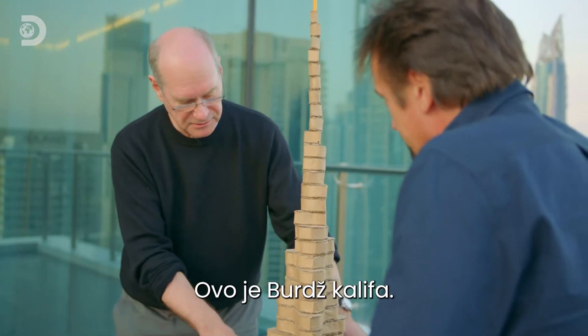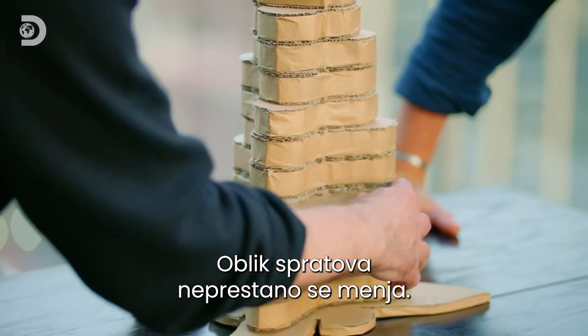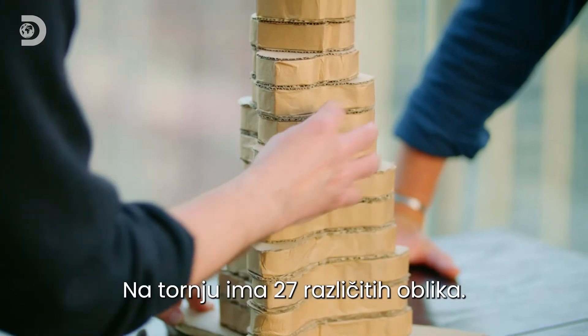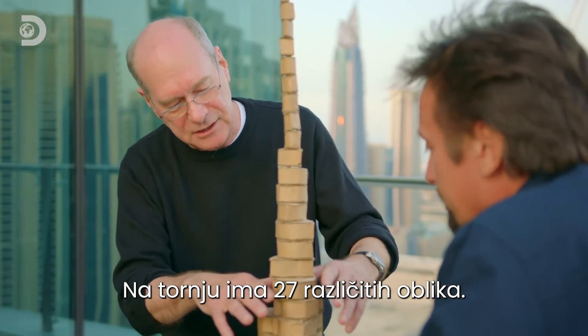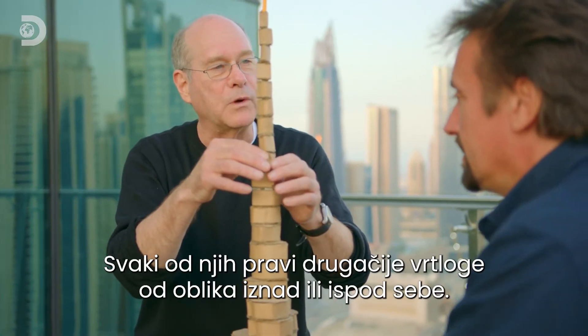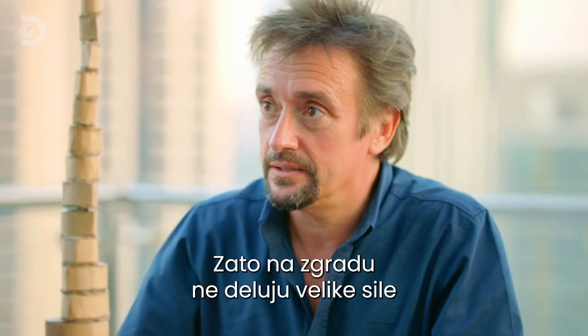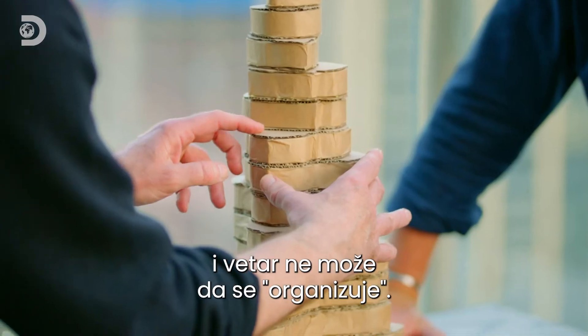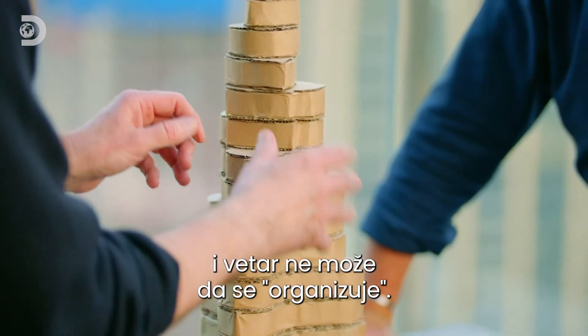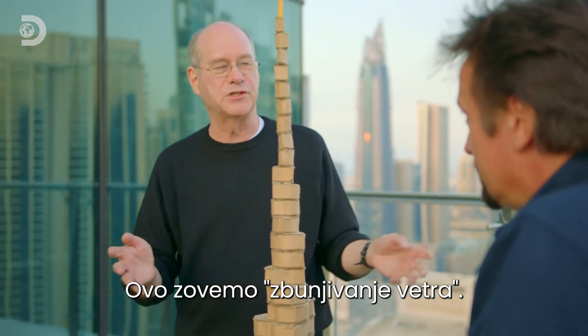This is essentially the Burj Khalifa. The key aspect is how the shape of the floor plate constantly changes. As we go up, there are 27 different shapes in the tower, and each of them generates vortices slightly different from the ones above or below them. So you never get really large forces on the building, because they're always coming off at different rates. Because of that, the wind never gets organized. We actually call this confusing the wind.